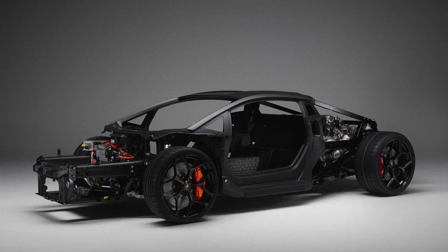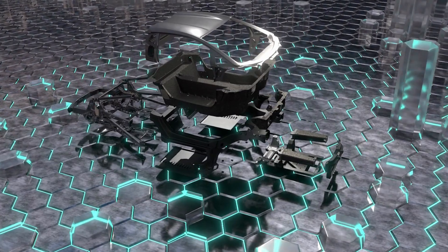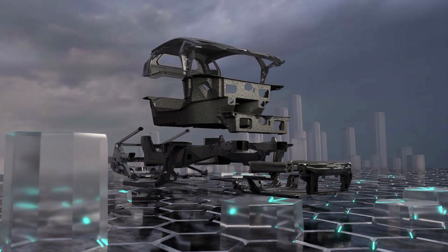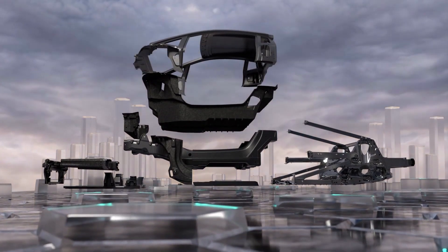Lamborghini has once again released a teaser for its upcoming flagship model, codenamed LB744, a few days after it teased us with its drivetrain. This time it's the car's chassis, dubbed the monofuselage.